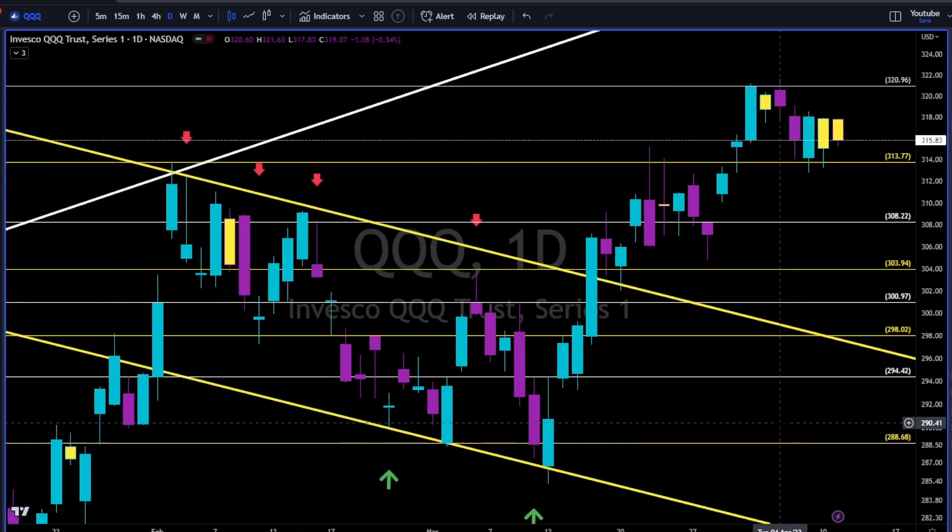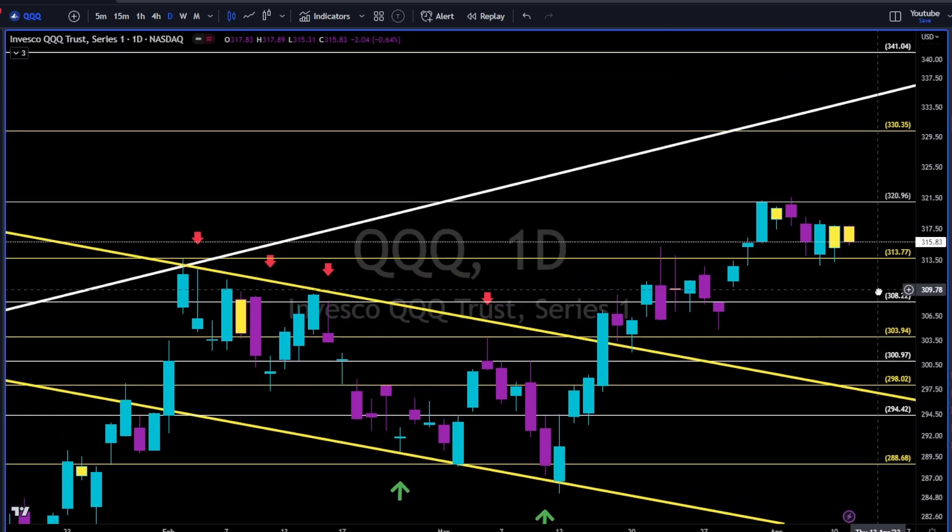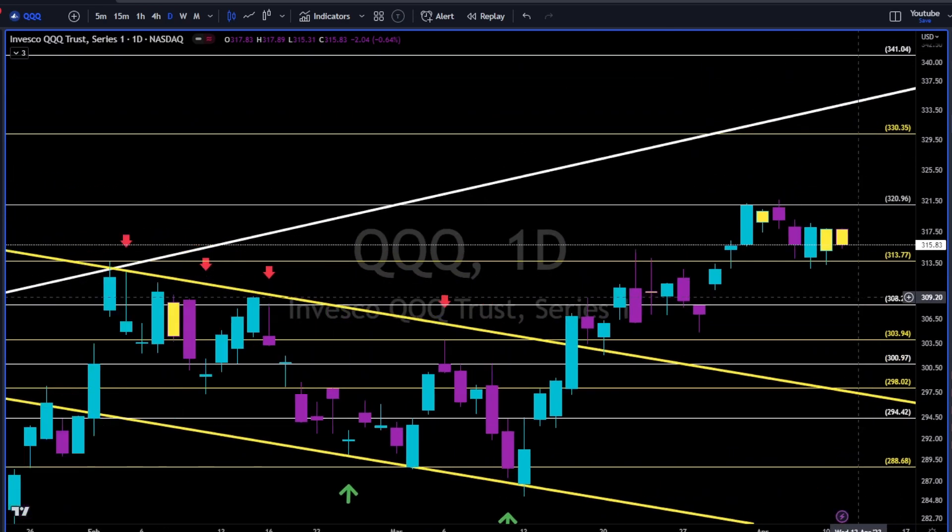Follow price, use levels and trend lines to manage risk. This is all we have full control of — nothing more, nothing less.